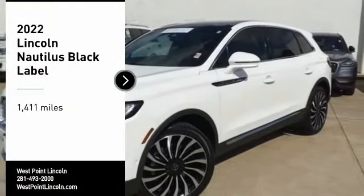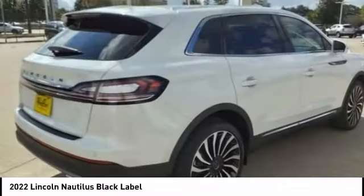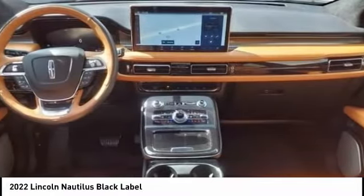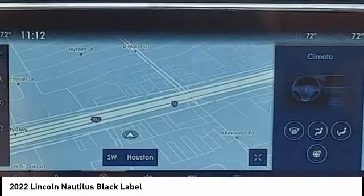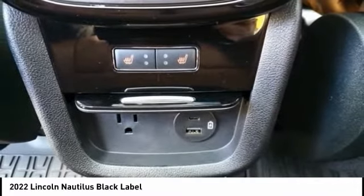You are going to love the 2022 Lincoln Nautilus. The Lincoln Nautilus crossover provides you with all the functionality you need in a vehicle. Plenty of space, lots of safety and technology options, and a high-end interior feel makes this the perfect vehicle.